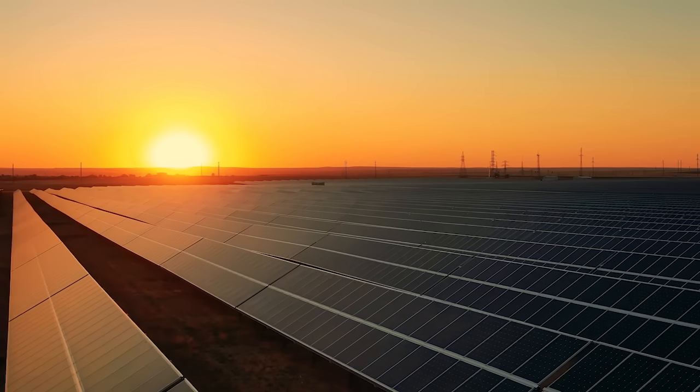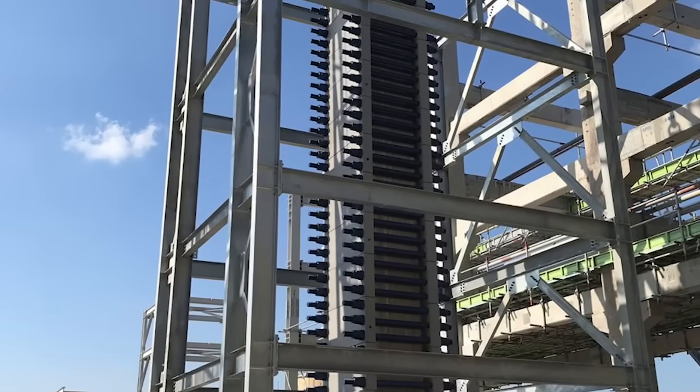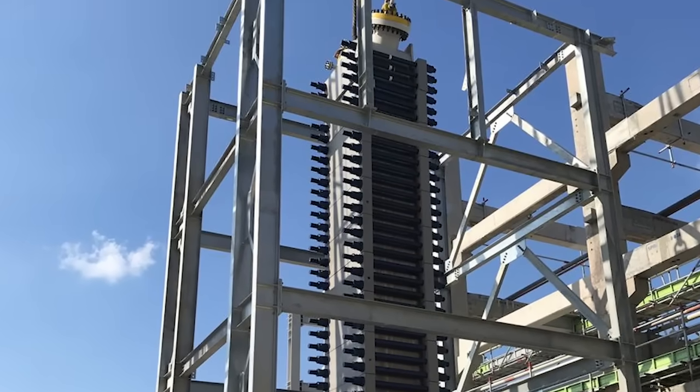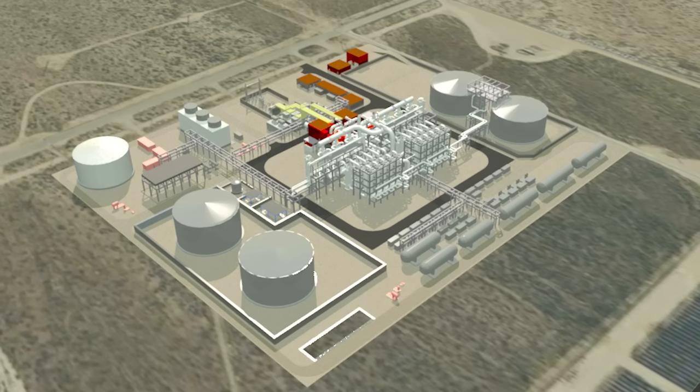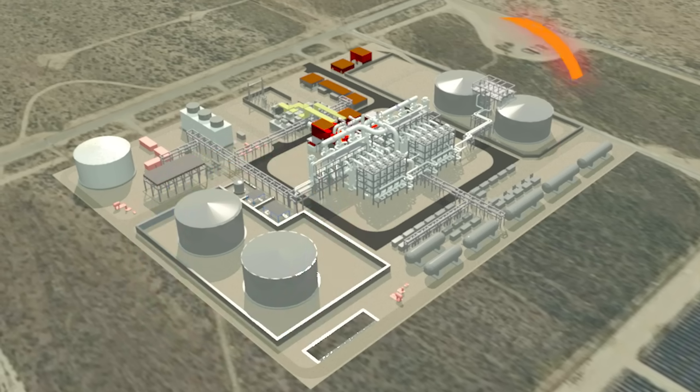Malta's technology works by taking electric energy and converting it to thermal energy. The way Malta's system does that is by taking well-known and well-understood components — a heat pump on the charge side, a heat engine on the generation side — putting thermal energy storage in the middle in the form of molten salt on the hot side and a commodity antifreeze fluid on the cold side, and integrating those systems. When you integrate all those different parts, what you get is low-cost, long-duration, grid-scale energy storage.